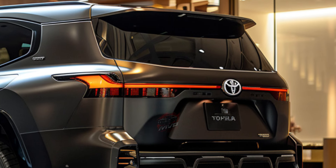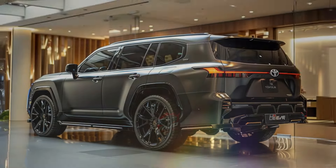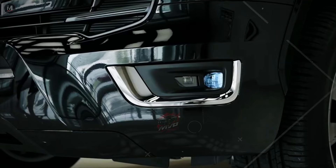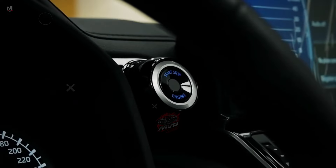Third, interior comfort and technology. Inside, the Land Cruiser offers options to suit different preferences — from basic models with black fabric seats and an 8.0-inch touchscreen to premium versions with heated and ventilated seats and a 12.3-inch multimedia monitor. There's something for everyone.